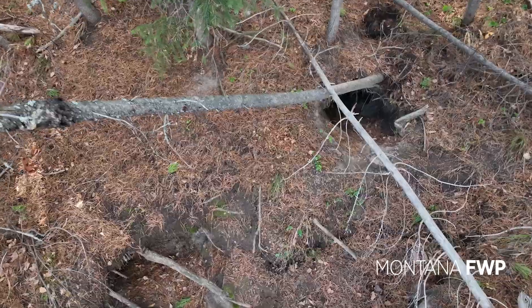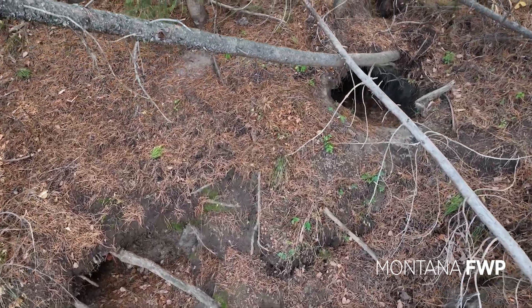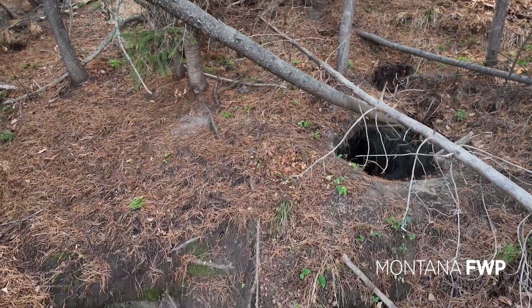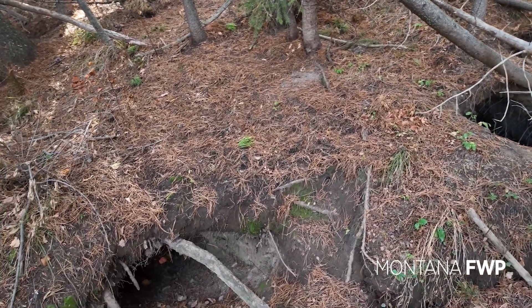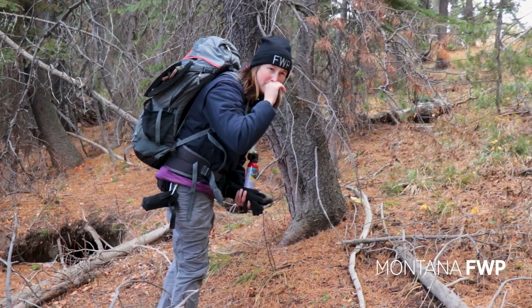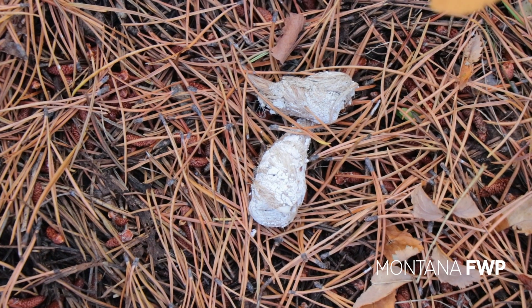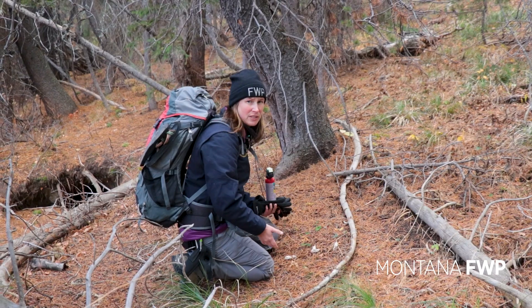A wolf rendezvous site is where a wolf pack moves its pups after they are weaned, but still too young to travel with the adults. Right here is a good example of some pup scat. Seeing this now, we know that these wolves did reproduce and that there is a breeding pair in this pack.